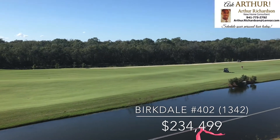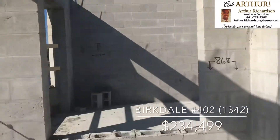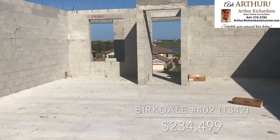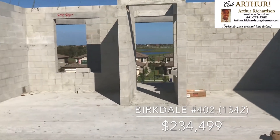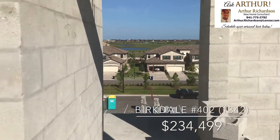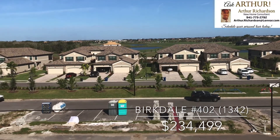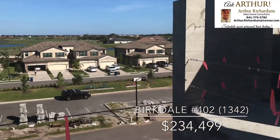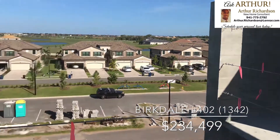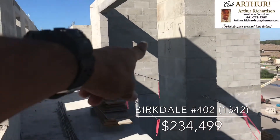Unit 402 has essentially the same view as 401 — you're on the top floor right next door, though this one does jut out a little bit further. Going back toward the front door, we're no longer behind the staircase, so there's a little bit more openness and light on your front two bedrooms and doorway. We're not the true corner of the building — the staircase is just around the corner — and we're a few steps closer to the elevator.